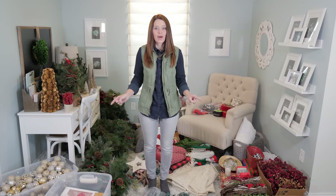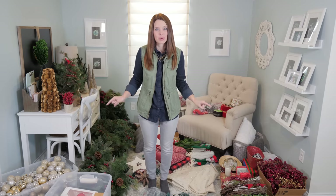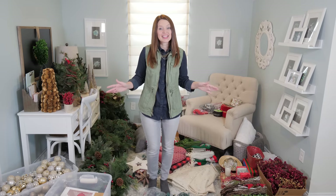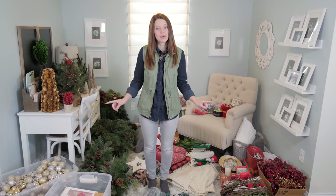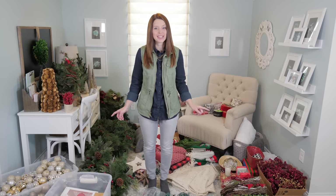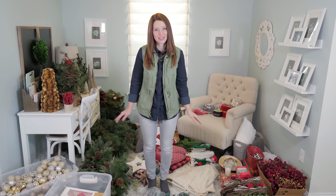So today, I'm excited to talk about organizing our Christmas storage bins. But before I get started, make sure you subscribe so you don't miss any organization inspiration, and head to abbyorganizes.com/bonus to get our free bonus for our newsletter subscribers.